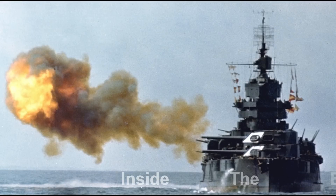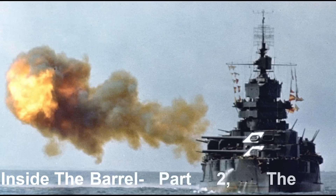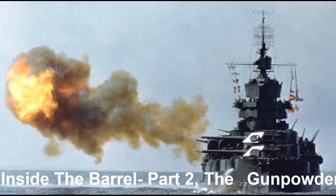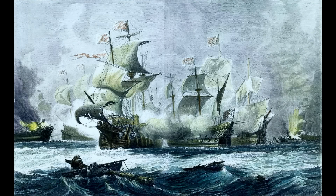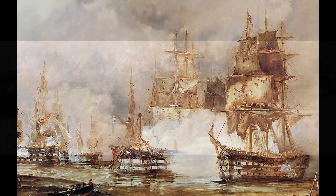For hundreds of years, black gunpowder was the only kind of gun propellant, and its composition changed very little over the centuries. While it certainly worked, it burned very inefficiently, created huge clouds of smoke that fouled everything around it, and obscured the battle space.